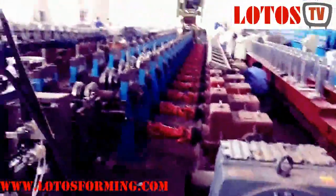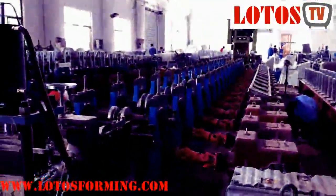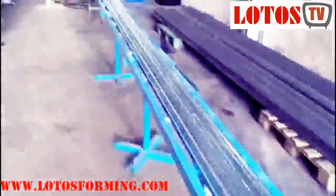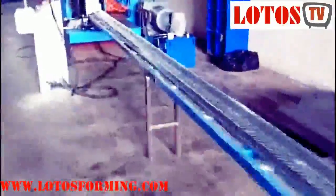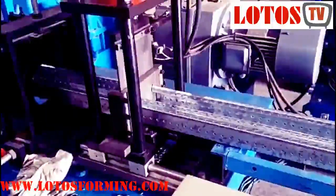Roll formed upright frames are tough enough and strong enough for most warehouse applications. It is less expensive to buy and install, and if you don't expect a lot of abuse, roll formed rack can be quite cost-effective. Consider using upright column protectors and end aisle protectors to lessen the chances of forklift damage.